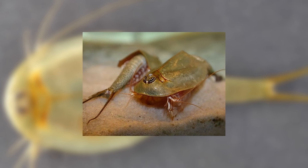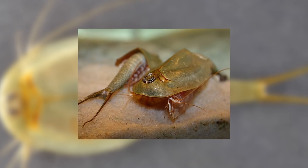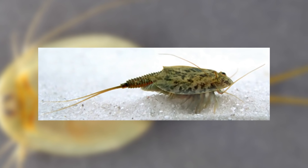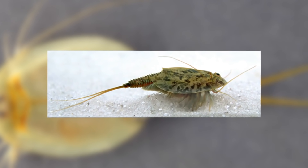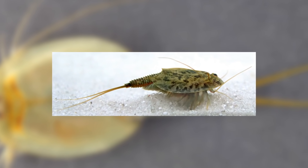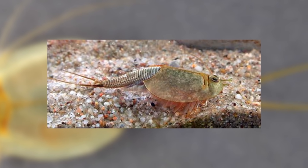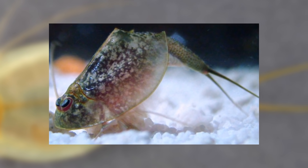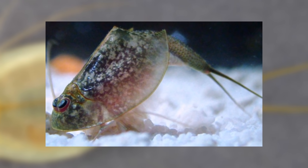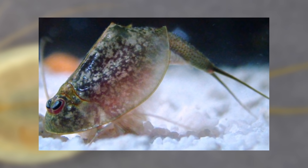Members of the genus are found all over the world. Triops australiensis is found unsurprisingly in Australia. Canceriformis is found in parts of Europe — its range in the UK is literally a single wetland in Scotland and a pond in the New Forest. Triops granarius is found in Italy, China, Japan and South Africa. Longicaudatus has the largest range, being found in both the Americas, some Pacific Islands and Japan. Newberryi is found on just the west coast of the United States. They are found on all continents except Antarctica.